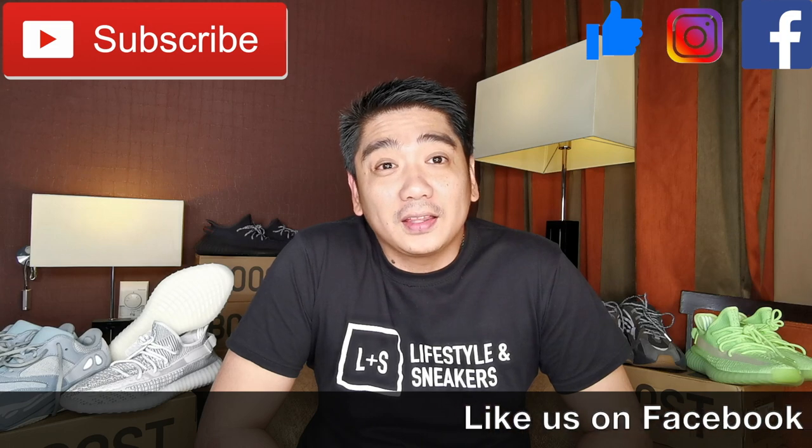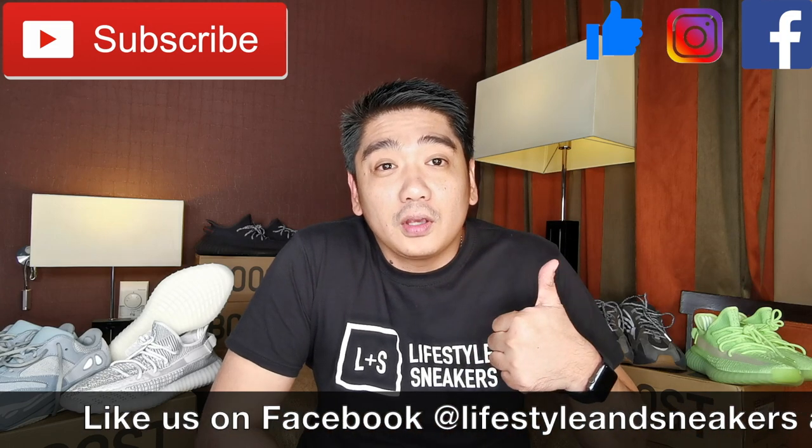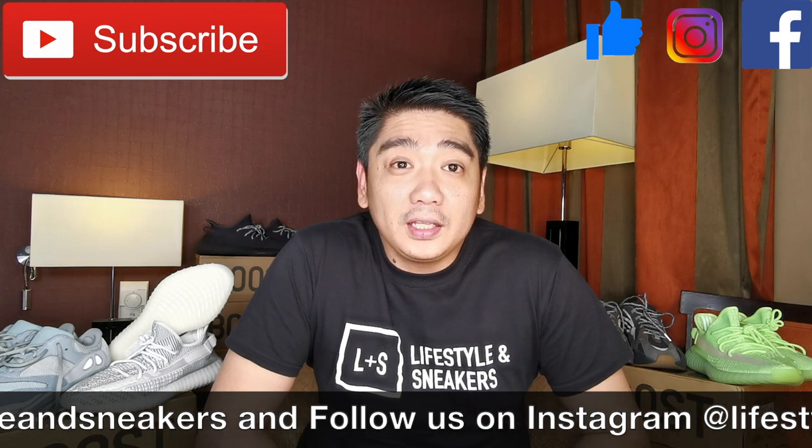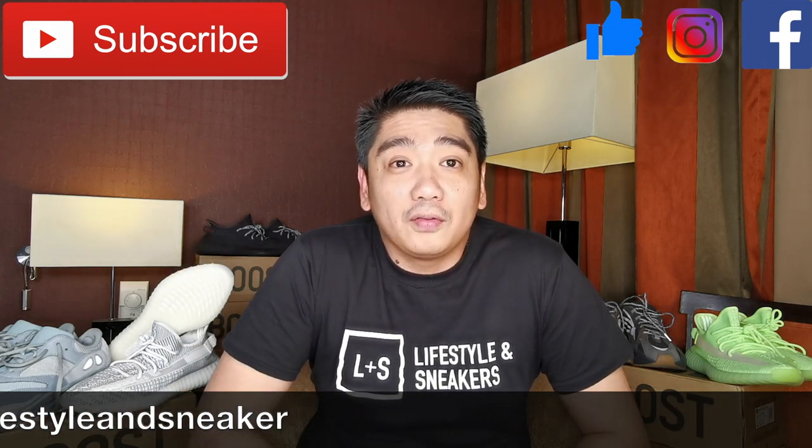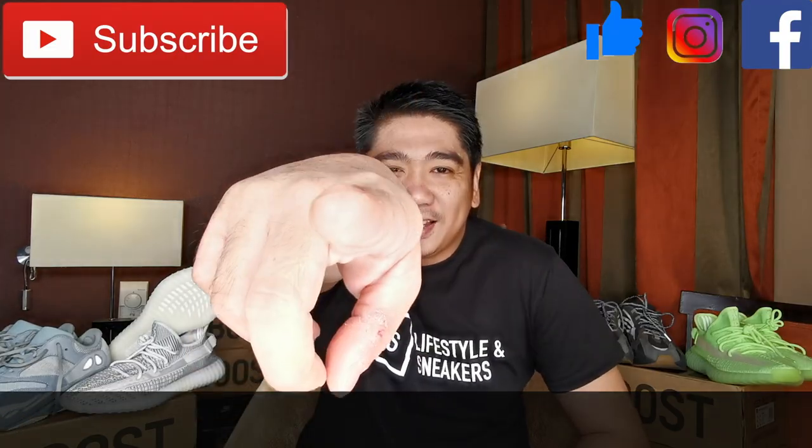So guys, are you excited with all these updates? Honestly, I am excited. However, we're gonna be all broke with all these Yeezy releases. That's it for this video. I hope you liked it. If you do, please press the thumbs up button down below. And if you haven't subscribed to our channel, please press the subscribe button. Don't forget to like us on Facebook and follow us on Instagram. Until next time.